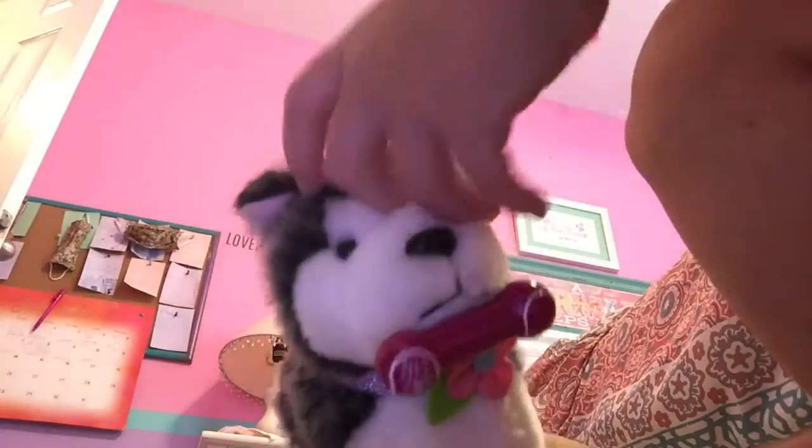I also have this dog. I'm going to pull off the accessories because I'm going to do an accessories video very soon. I love this dog. Her name is Lillian.